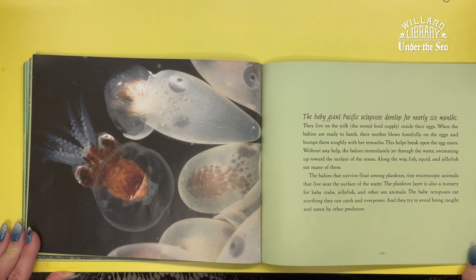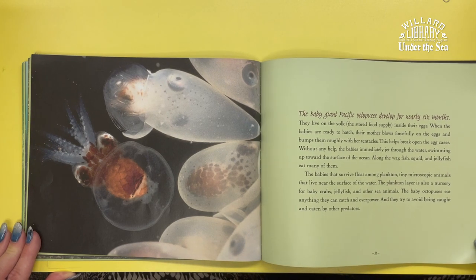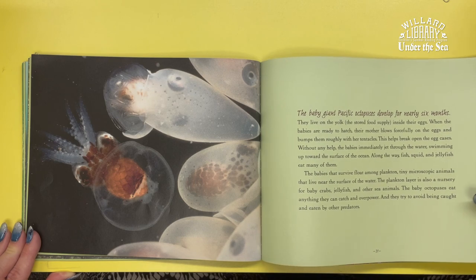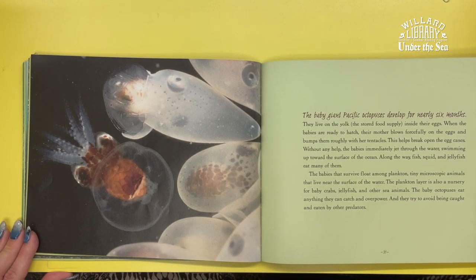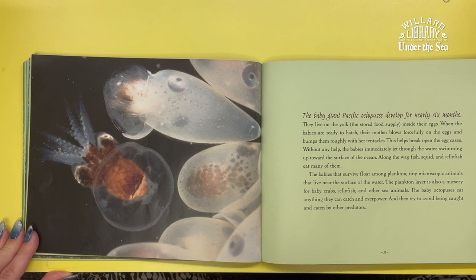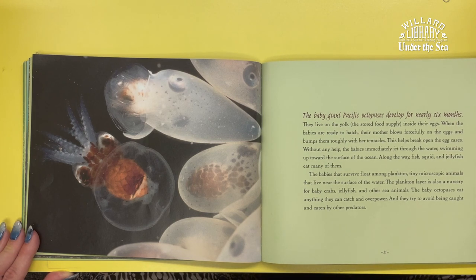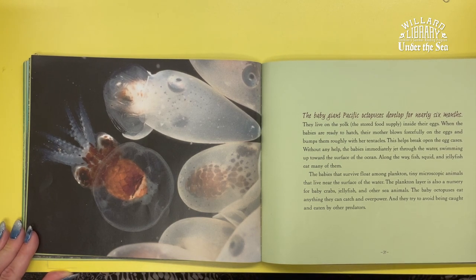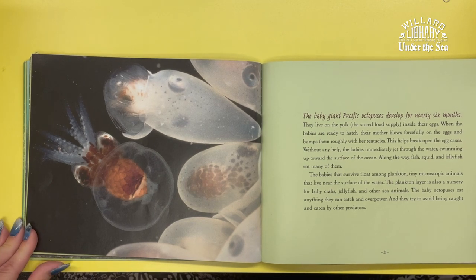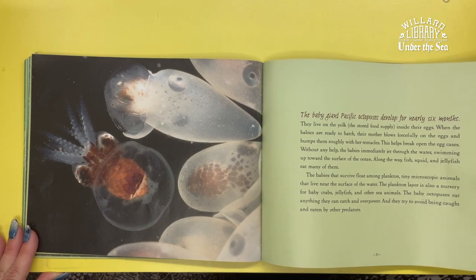Without any help, the babies immediately jet through the water, swimming up towards the surface of the ocean. Along the way, fish, squid, and jellyfish eat many of them. The babies that survive float among the plankton — tiny microscopic animals that live near the surface of the water. The plankton layer is also a nursery for baby crabs, jellyfish, and other sea animals. The baby octopuses eat anything they can catch and overpower, and they try to avoid being caught and eaten by other predators.